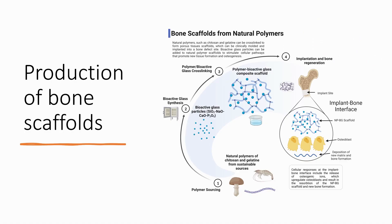Now there are four main stages in the production of bone scaffolds from natural polymers using bioactive glass as an additive. Stage number one is the sourcing of the polymer. Stage number two is the development of the bioglass. Stage number three is the development of the composite, i.e. bioglass and natural polymer — including cross linking, setting, and freeze drying. And the last stage is the implantation in a bone defect.